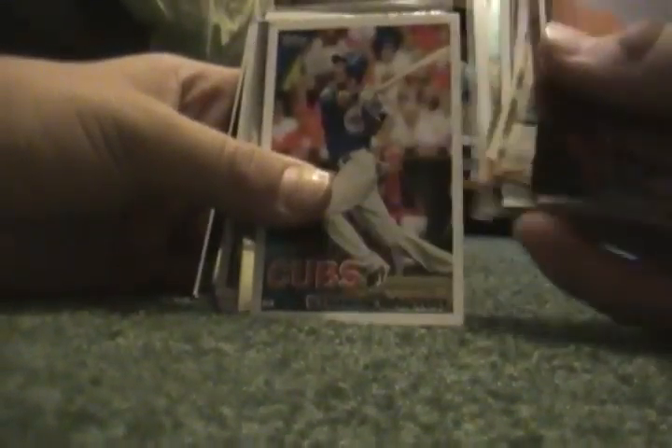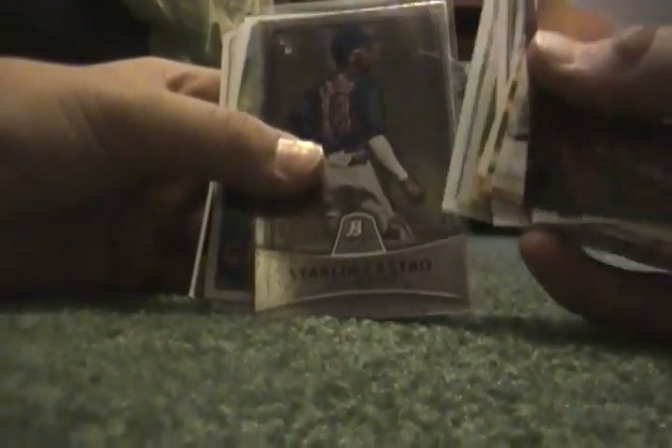Got this big stack of Cubs base. It has some Castros, some Cashners. These are all just the base — here's a Castro, Soriano, some Ernie Banks, Lou Piniella. Here's a nice Starlin Castro Topps Chrome rookie, Starlin Castro Pro Debut, Starlin Castro Bowman Platinum. And then Andrew Cashner Chrome, Andrew Cashner first card — just some nice cards in here, another Andrew Cashner.